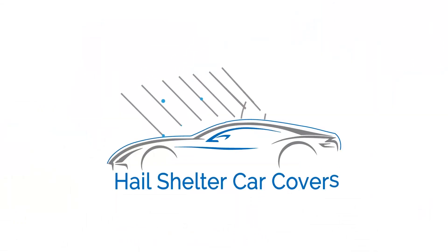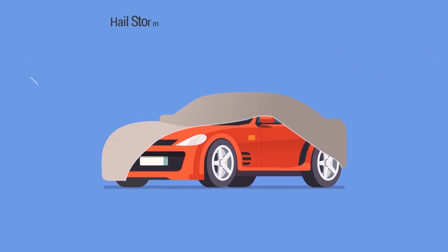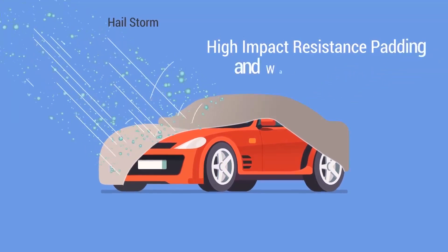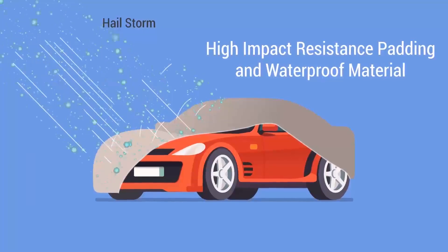Hail Shelter provides a car cover that looks and goes on the car like any other regular car cover, but is in fact made of high-impact resistance padding and waterproof material that can withstand a severe hailstorm.